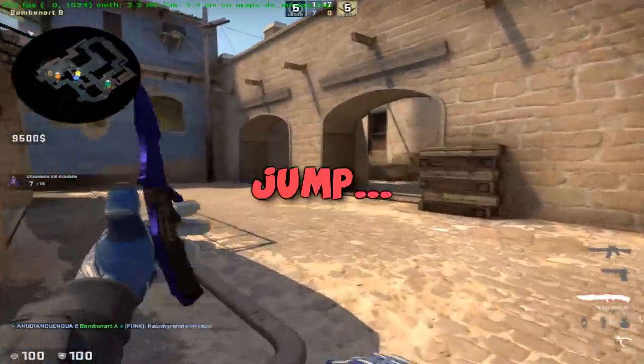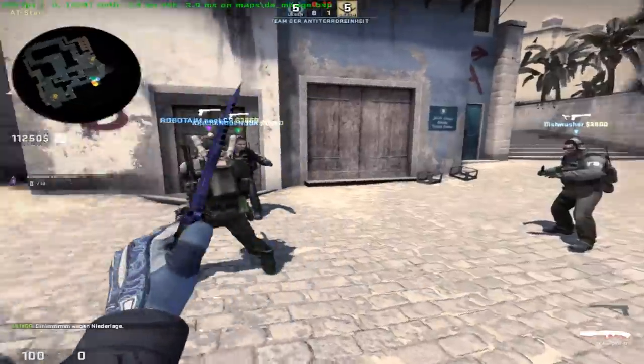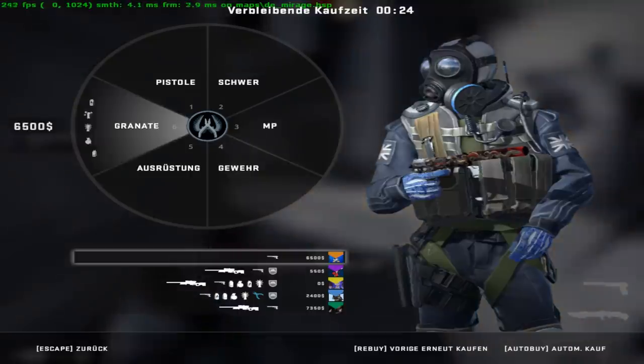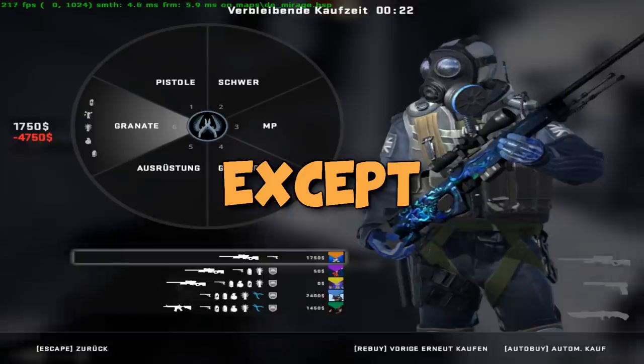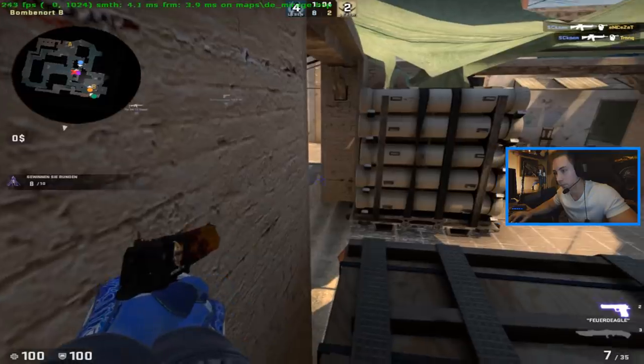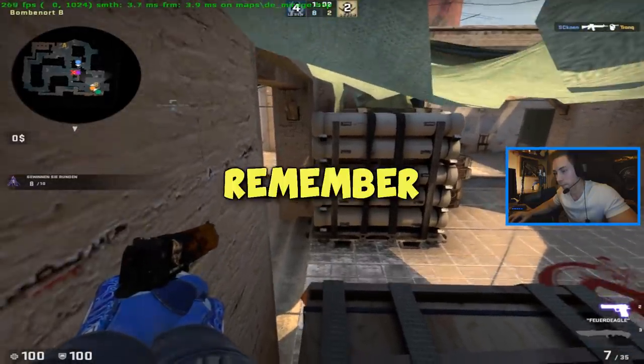I missed the jump. A potential AWP would be amazing. Wow, everyone got an AWP except me — all of you fucks. I'll die so you get the frag. Confidence — remember that.